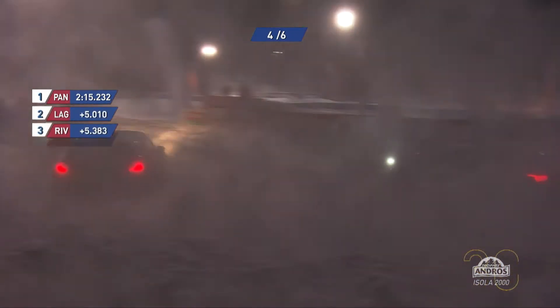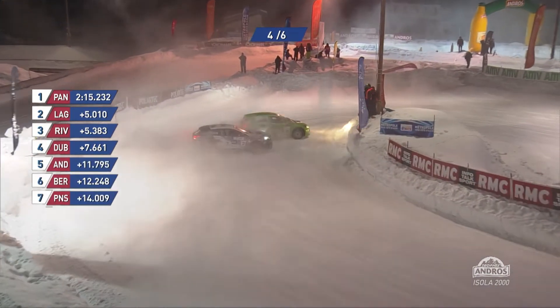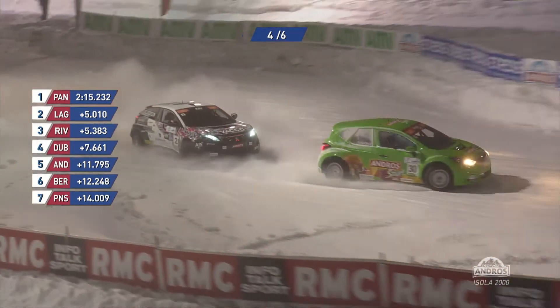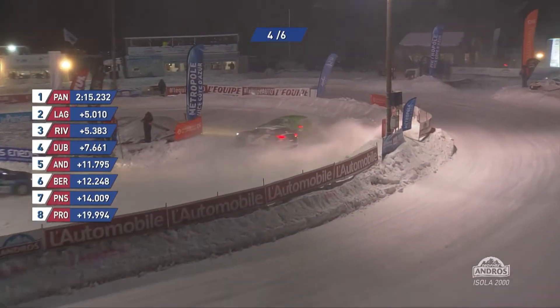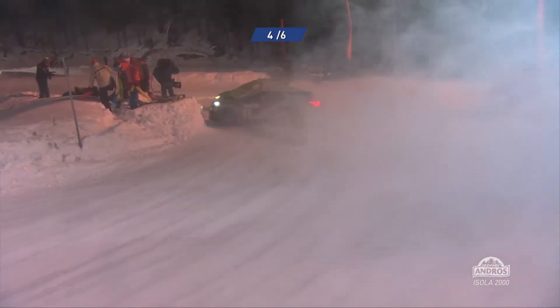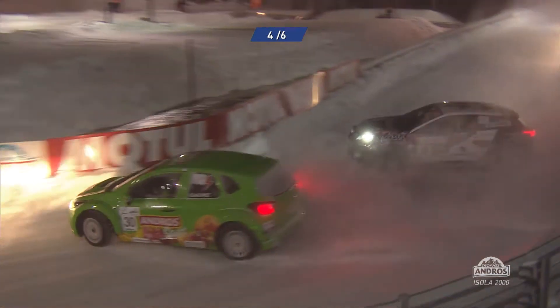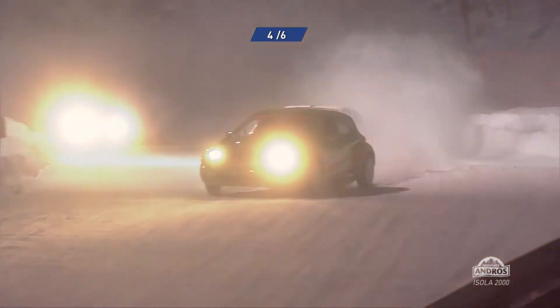Olivier Panis building up a big advantage now — five seconds clear of the battle for second between Lagorse and Riviere. Lagorse with the lime green, Riviere with the white roof on the Peugeot, and Dubois not too far behind — spitting flame on the overrun. If these two make contact and lose a little bit of momentum, then Dubois could be right in there with a shot at the podium. The team asks Dubois to take care of the tyres a little bit for day two — he says there's no problem from behind, so just look after the tyres.